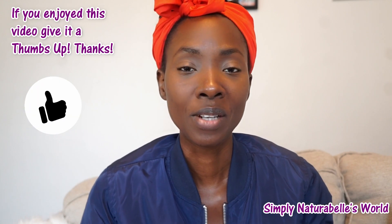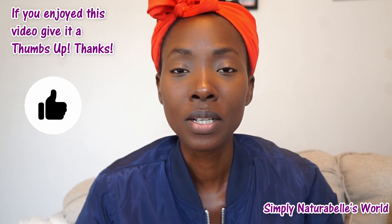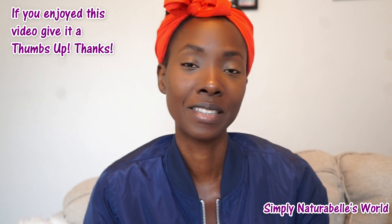So that's it guys for my quick haul. I still have to go back to the supermarket to get some other stuff, and if I get a chance I will try to share it with you guys. Thank you so much for watching and do have a blessed day, bye!